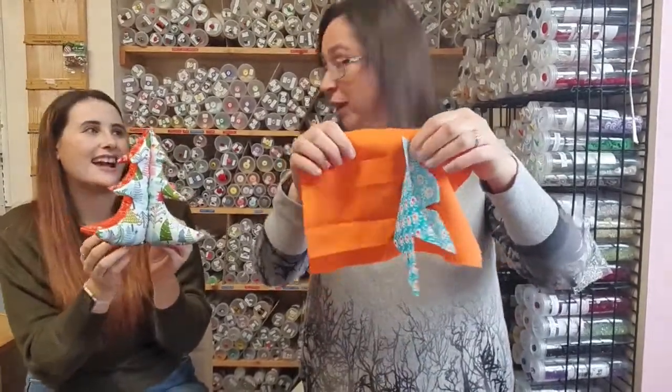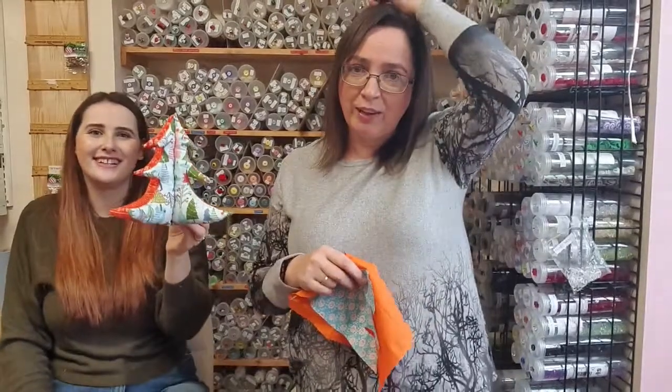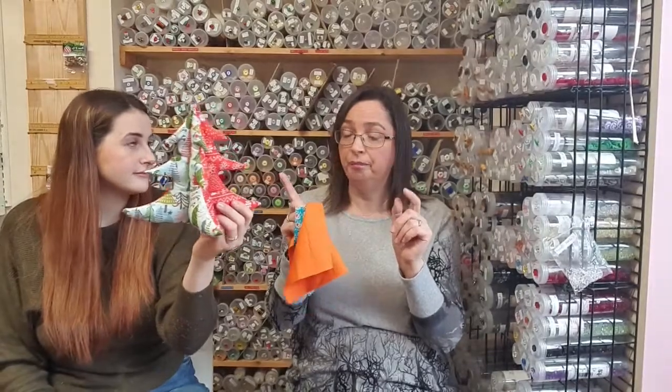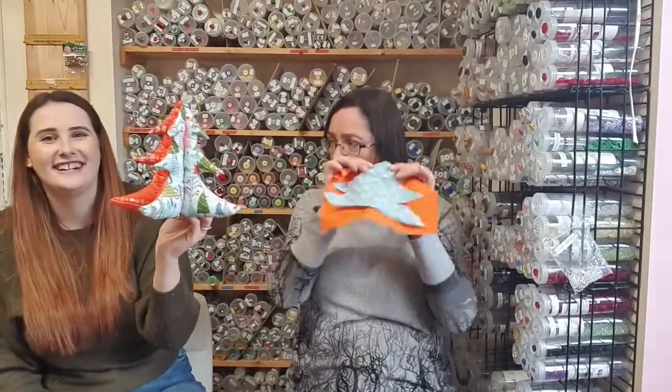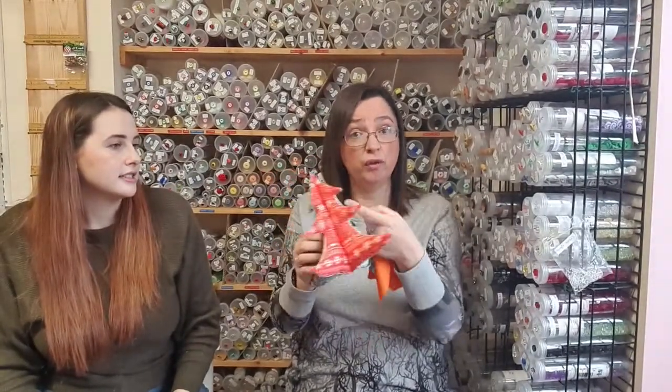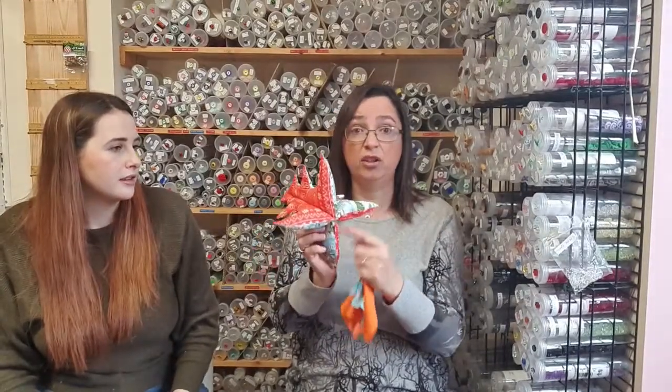That was just a quick rough one to show you, not actual to size. You can make them any size you want. Then basically you turn it through, push your points out, stuff it. So two of those — turn them through, then put them together, pin them together, sew a straight line down the middle. That gives you four sections — just stuff the four sections. Then hand sew it at the bottom, though you could do it on your machine but it's a bit fiddly.